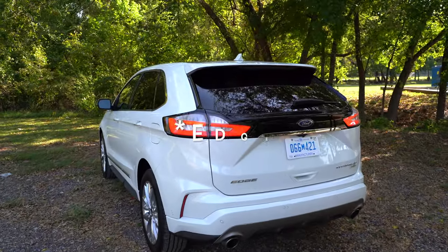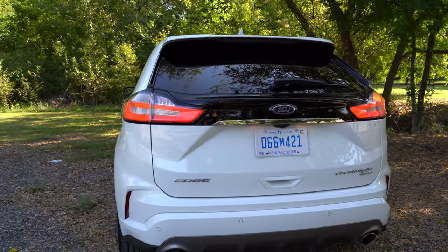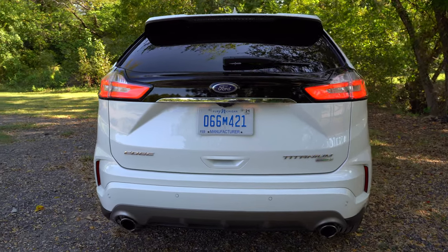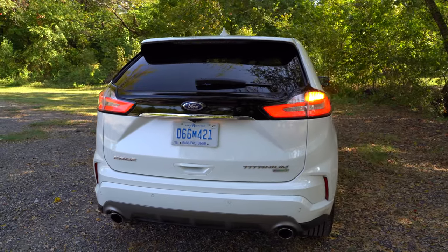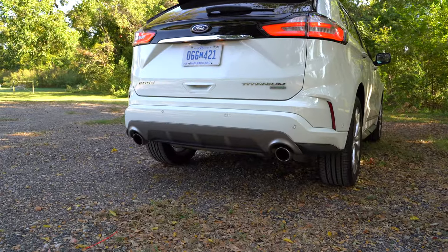In the back, you have some black trim running across with a chrome insert and a body-color bumper — a nice finish on this rear end — a Titanium badge, LED tail lights, an LED blinker, and don't forget the dual exhaust tips.